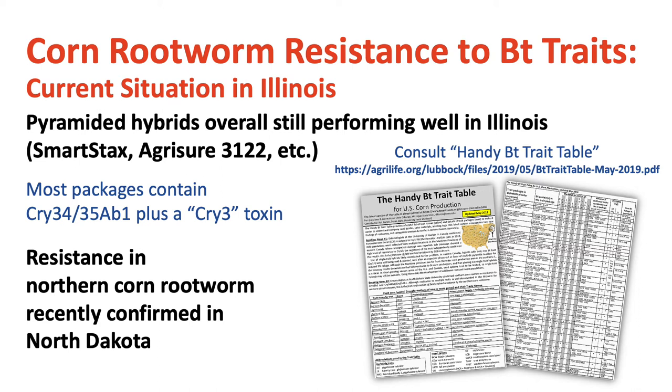One recent development over the last year is that our colleagues have confirmed resistance in the northern corn rootworm to both CRY-34/35 and CRY-3Bb1 in North Dakota. That's a situation that we'll be watching in Illinois very closely as we move forward.